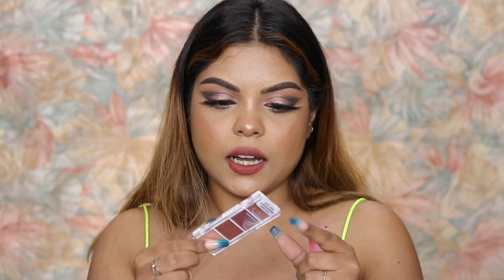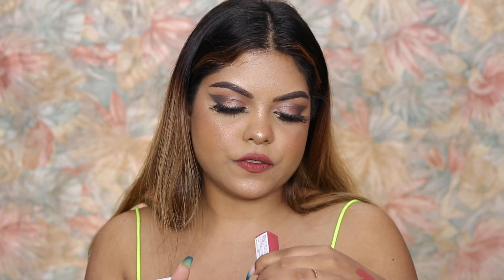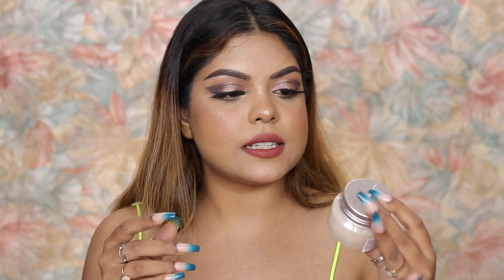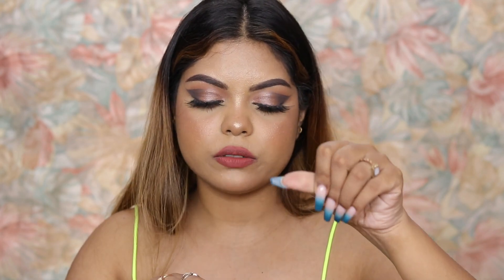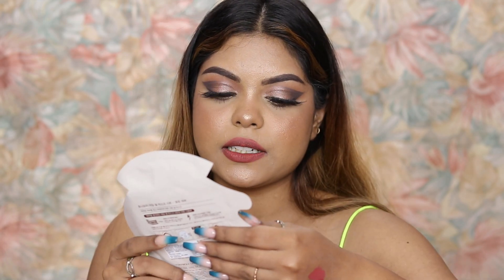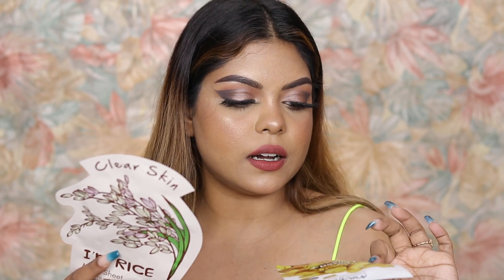A few products left — this is the ELF eyeshadow palette, I think it's the Bite Size. Then I have the Maybelline Matte Ink lipstick in shade 170. I'm also excited for the Face Shop Rice Ceramide moisturizing cream — I'll try this with the L'Oreal hyaluronic acid and hope they don't react on my skin. Next is the Space Beauty liquid glitter eyeshadow, which I already have. Then there's the Tony Moly rice mask sheet mask and a Nykaa unmasked gold revitalizing mask.